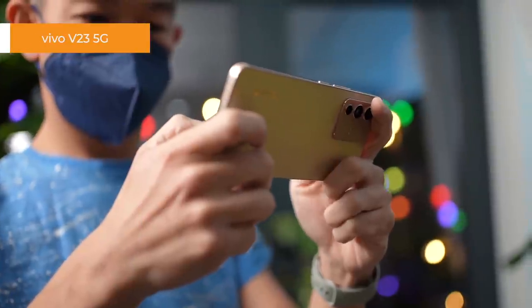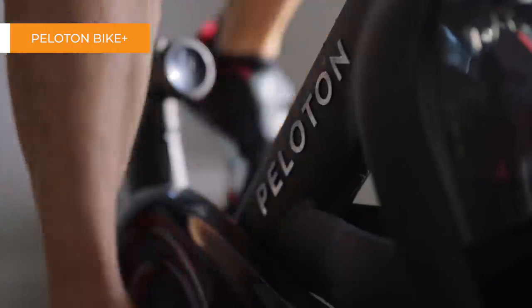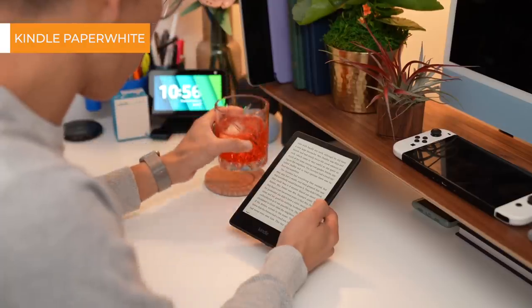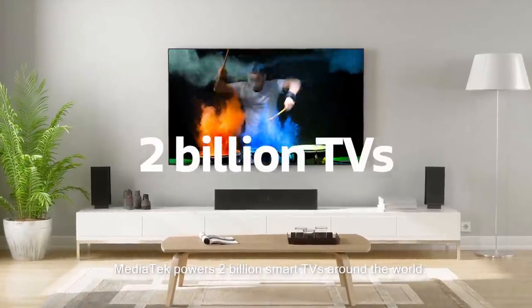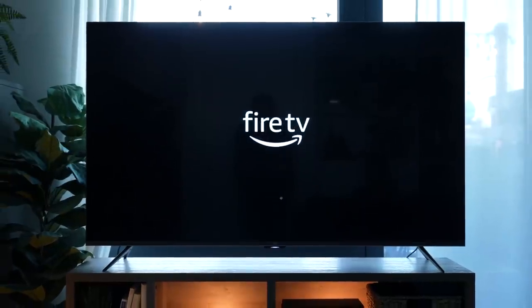Apart from smartphones, you can find MediaTek inside a wide variety of smart home products, like the Peloton bike, or Amazon products like the Kindle or the Echo Show 15, both of which I've reviewed recently. Chances are you might already own a MediaTek-powered device and might not even know it. MediaTek also powers TVs — in fact, they're the number one provider of smart TV chips in the market today, which is why it's no surprise that they also power the Amazon Fire TV.